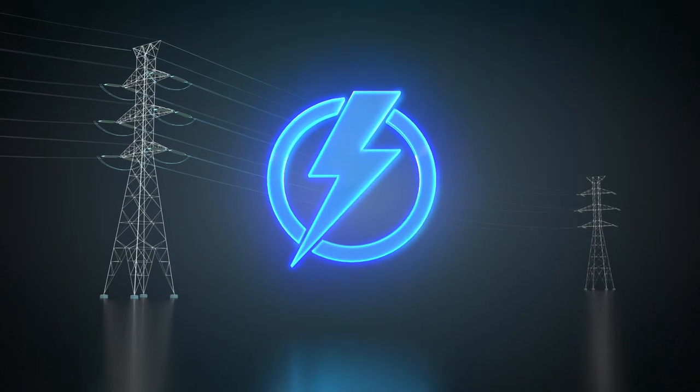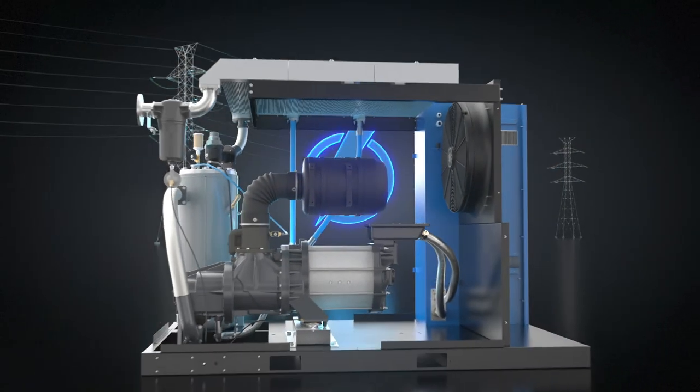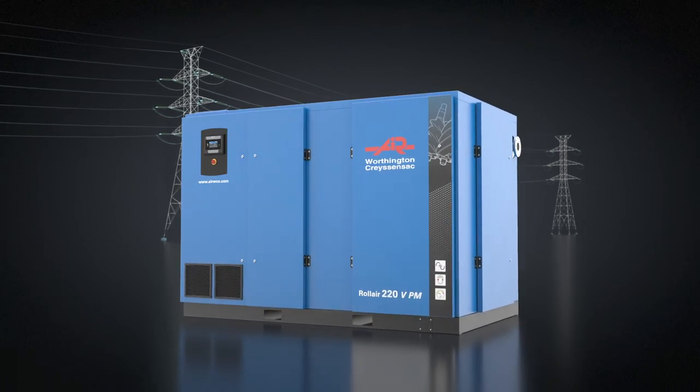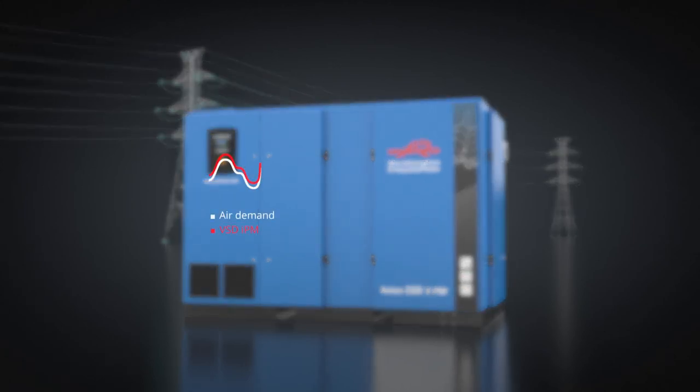Because energy is your biggest operational expense, the Roll Air series offers an IPM model. The Roll Air IPM features an IE4 super premium efficiency motor with an integrated direct drive transmission. It adjusts its motor speed to match your fluctuating air demand.